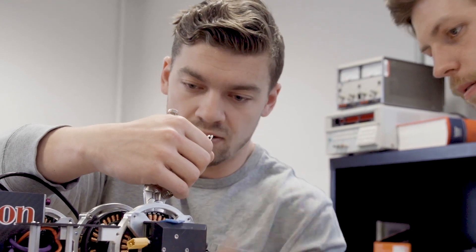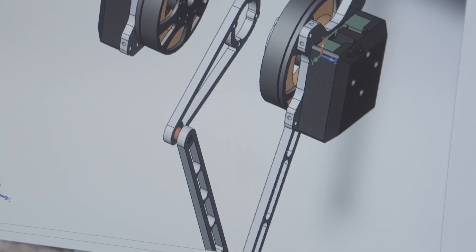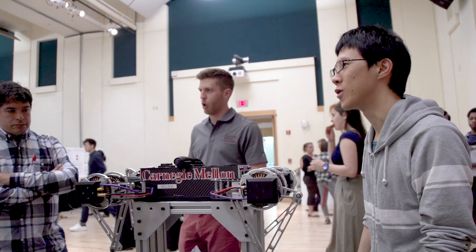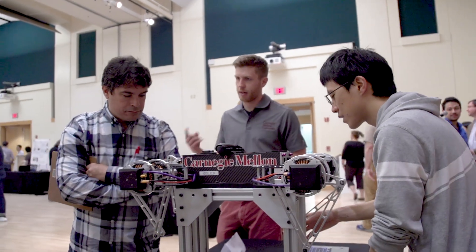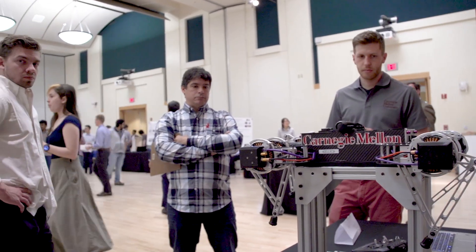It turns out that teamwork was very important to the success of this project because there are a lot of different parts, and especially the task we are trying to tackle has a lot of different components that any one person could not do all of them. So it's very important that at the beginning we all sat down and made sure we were on the same page about who would be doing what and who would be bringing which talents to the table.